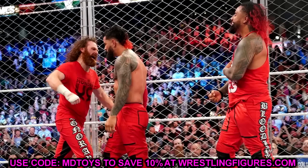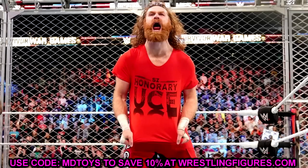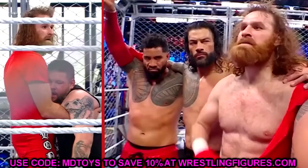All signs point to this Ultimate Edition Sami Zayn being the War Games version in Bloodline gear, to match Elite 106, Solo Elite 107, and the Roman Reigns figures. And if you pair that with the basic Sami Zayn from series 145 celebrating the WrestleMania win with Kevin Owens, it would probably suggest Mattel will release a basic Kevin Owens in series 146 or 147 to match Sami rather than making it an Ultimate Edition.